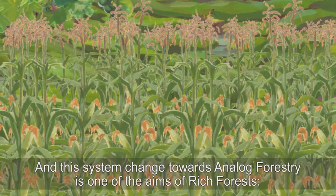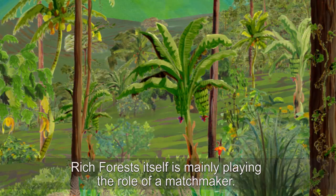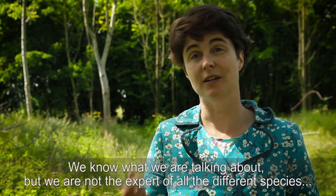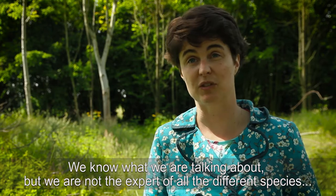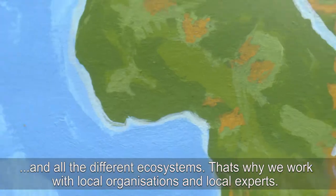This system change towards analogue forestry is one of the aims of Rich Forests. Rich Forests itself is mainly playing the role of a matchmaker. We know what we're talking about but we are not the expert of all the different species in all the different ecosystems. That's why we work with local organisations and local experts.